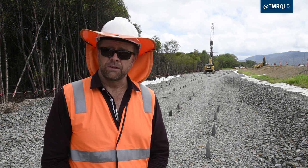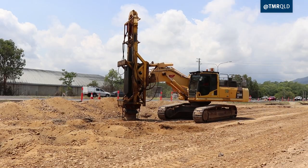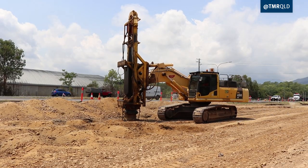It's not a common construction technique, and in fact this is the first for Cairns. This type of equipment and machinery has not been in this region before.